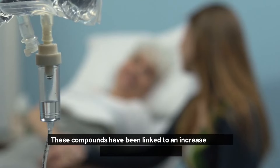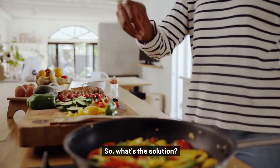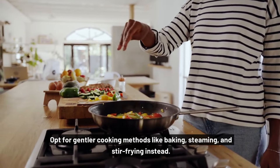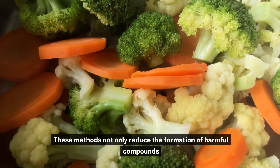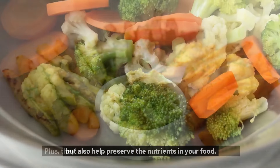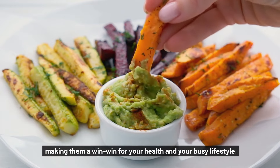These compounds have been linked to an increased risk of several types of cancer, including breast, colon, and prostate cancer. So what's the solution? Opt for gentler cooking methods like baking, steaming, and stir-frying instead. These methods not only reduce the formation of harmful compounds, but also help preserve the nutrients in your food. Plus, they're often quicker and easier than high-heat methods, making them a win-win for your health and your busy lifestyle.